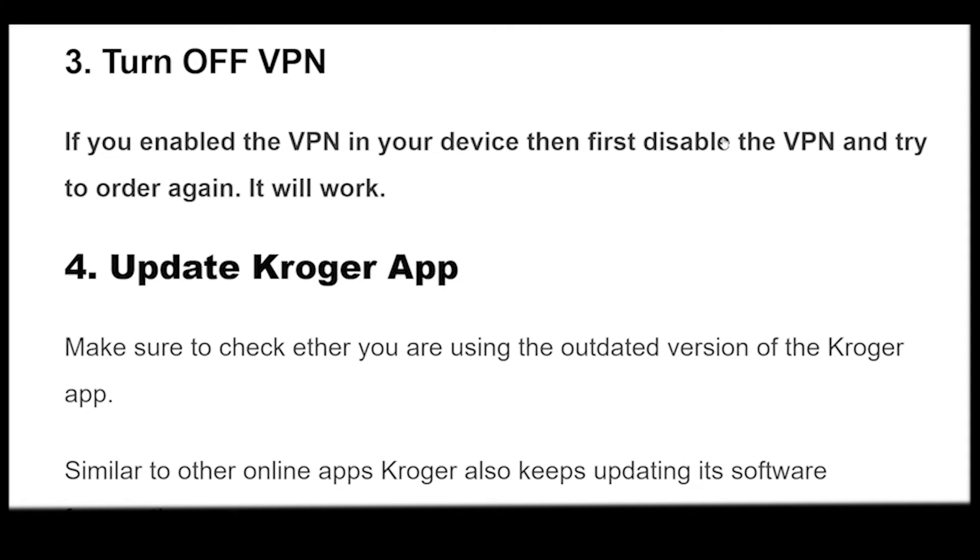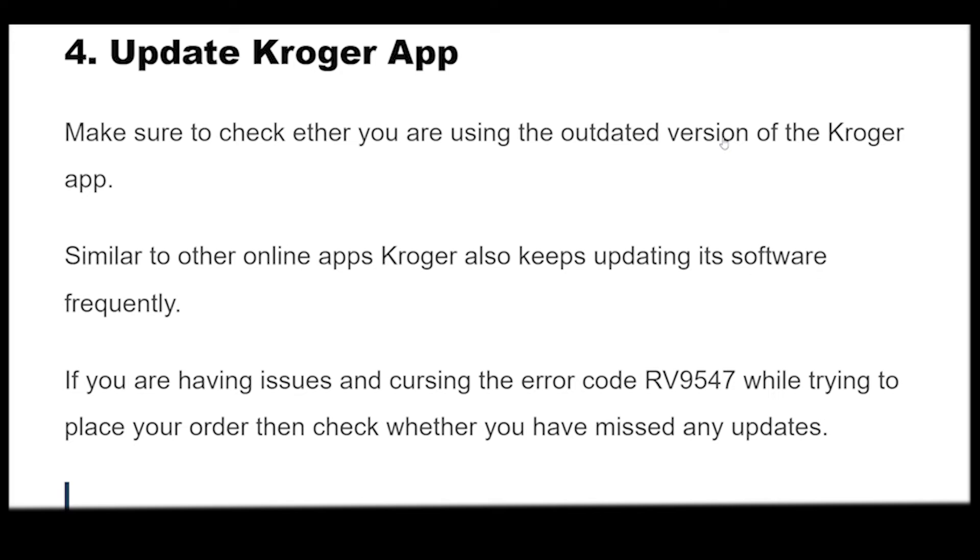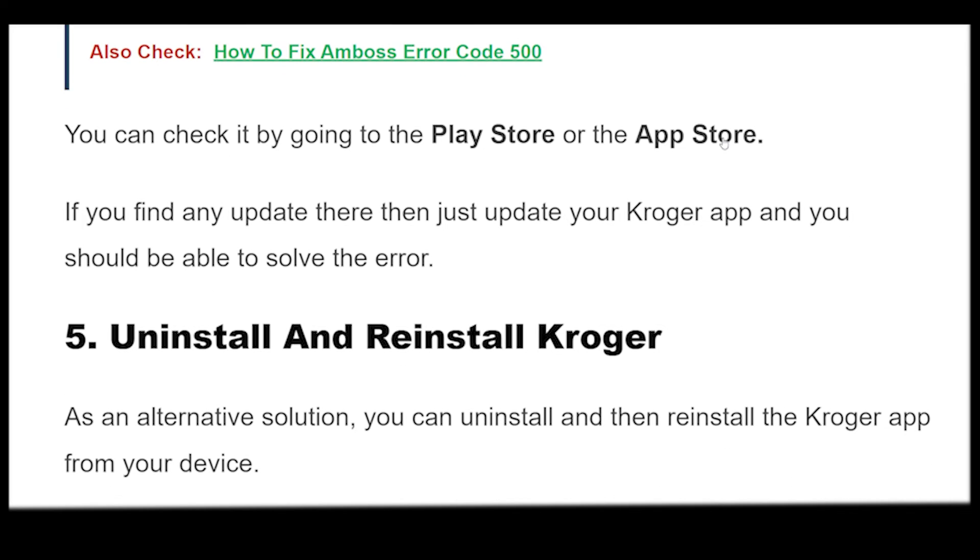Make sure to check if you are using an outdated version of the Kroger app. Similar to other online apps, Kroger also keeps updating its software frequently. If you are encountering error code RV9547 while trying to place your order, check whether you have missed any updates. You can check by going to the Play Store or the App Store. If you find any update, just update your Kroger app and you should be able to solve the error.